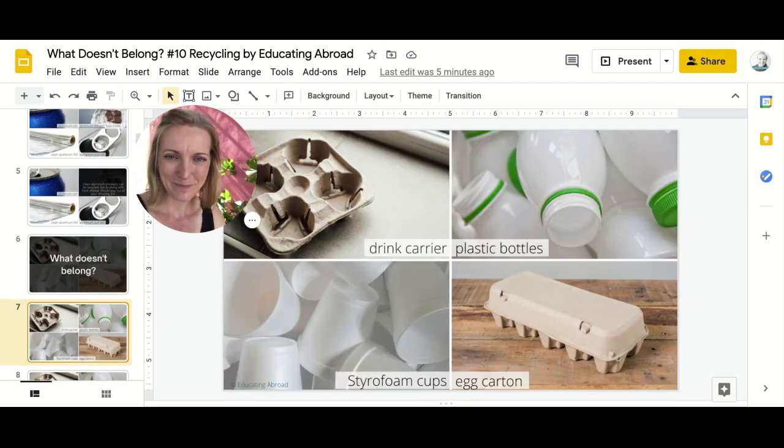Clean aluminum products can be recycled, but anything with food should stay out of your recycling bin. Next round: What doesn't belong? A drink carrier, plastic bottles, styrofoam cups, or an egg carton.